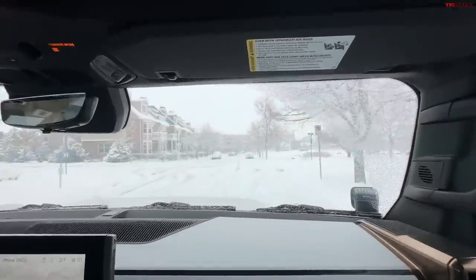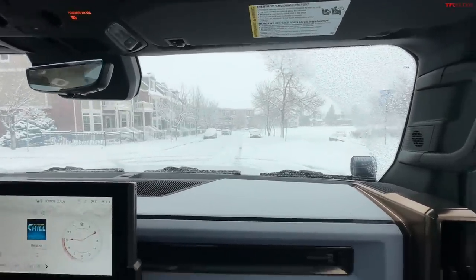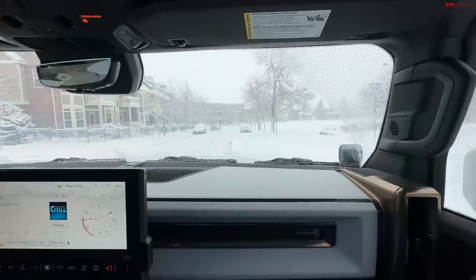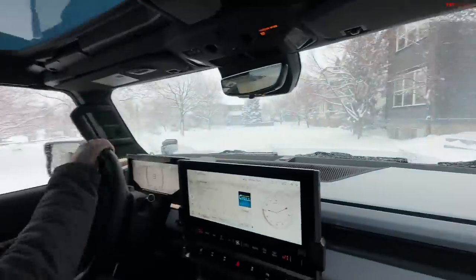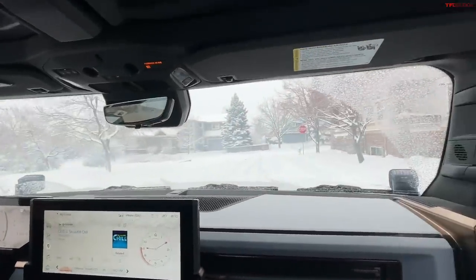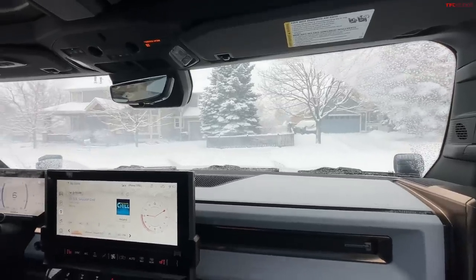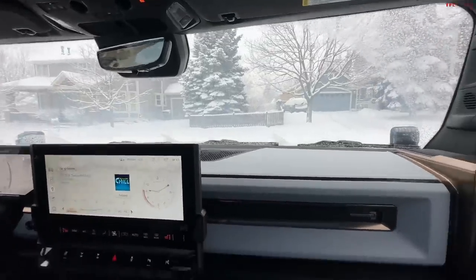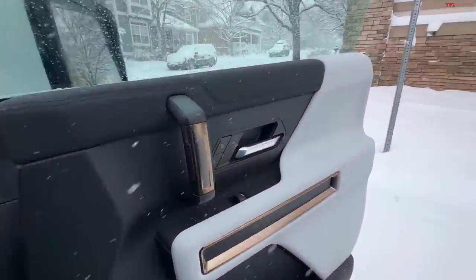Now here's the big question — braking test at 20 miles an hour with nine and a half thousand pounds. The thing a lot of people forget is that all-wheel drive makes it easy to get going, but four-wheel drive or all-wheel drive doesn't make it any better at stopping. Let's get a shot from outside in some deep snow.